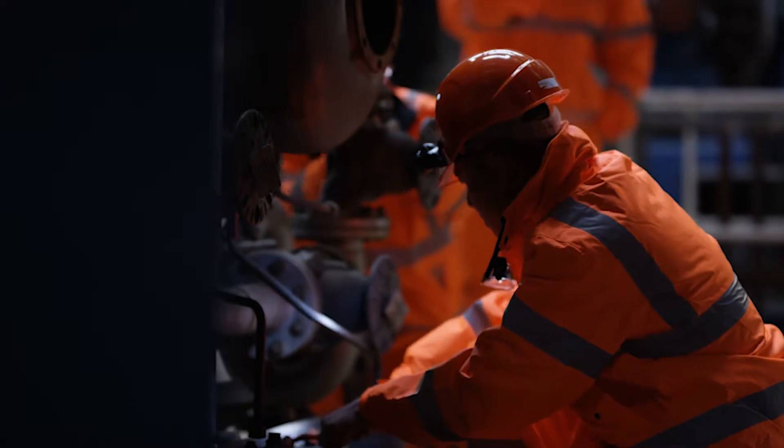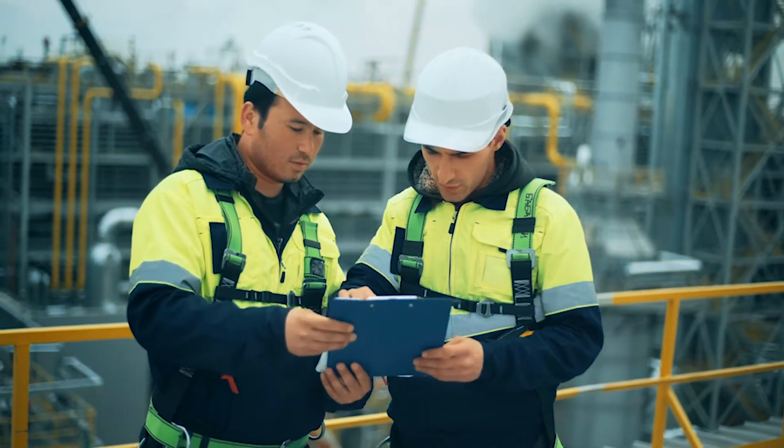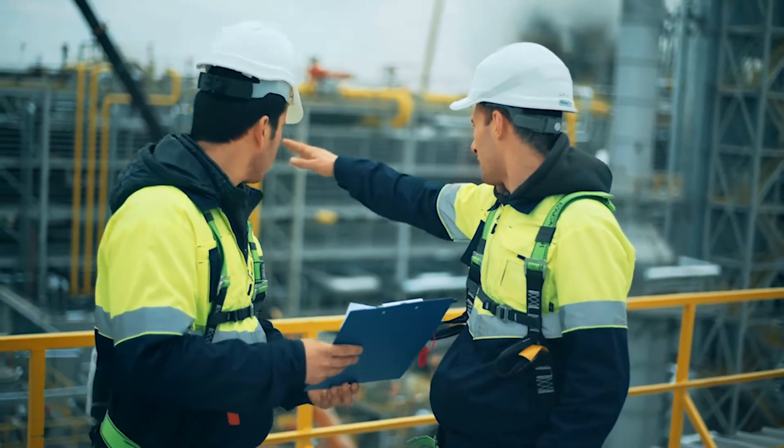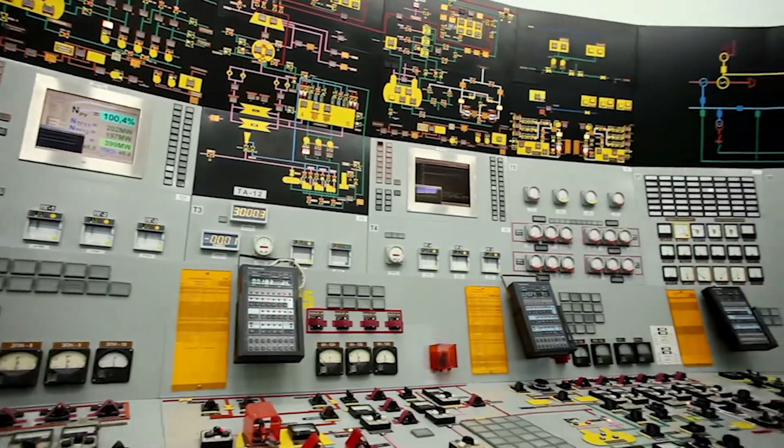This is the course to build practical knowledge of how to operate a power plant, from reading process drawings to operating centrifugal pumps. Everything you need to know is taught step-by-step in this entry-level course.